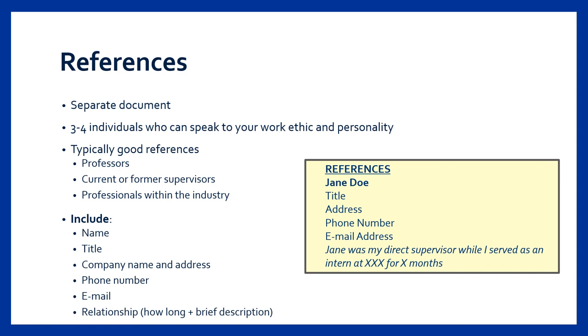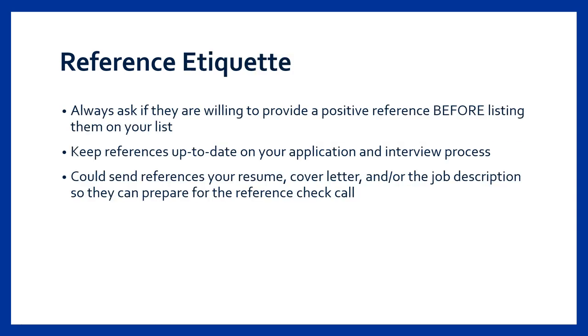For example, Dr. Brown was my internship supervisor for four months while I interned with company X. It's always important to ask if someone is willing to provide a positive reference before listing them, so they are aware that you are seeking opportunities and can expect to receive an email or phone call from your potential employer. As you go through the interview process, keep your references updated — they'll be excited to hear from you. To help your references prepare, consider sending them a copy of your resume, cover letter, and the job or internship description so they can tailor their feedback and responses to relate to the position.